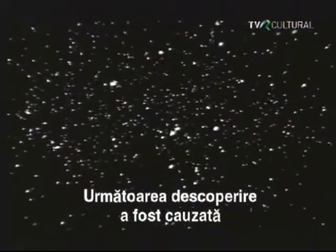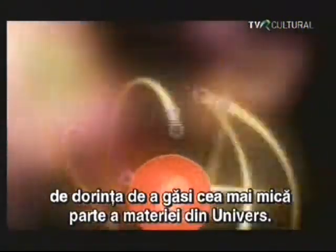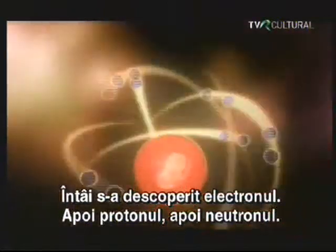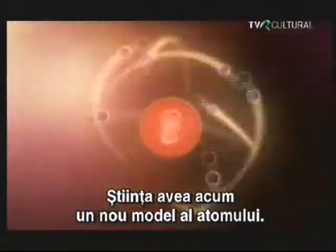Our next discovery takes us on the quest to find the smallest pieces of matter in the universe. First, the electron was discovered, then the proton, and finally the neutron. Science now had a new model of the atom — the tiny building blocks that make up all matter. Once accelerators were developed that could slam subatomic particles together at nearly the speed of light, dozens of new particles broke away in the process and were discovered — so many that physicists began to refer to them as the particle zoo.